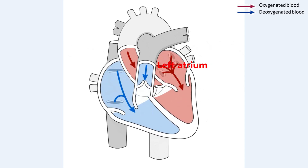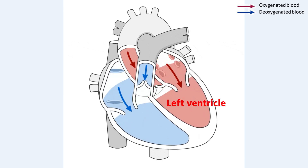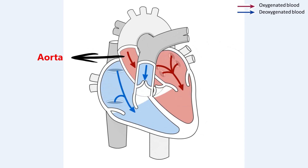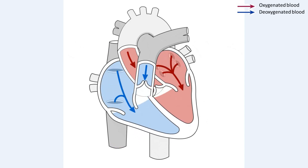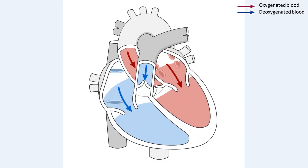This oxygen-rich oxygenated blood then travels back to the heart, entering the left atrium through the pulmonary veins. When the left atrium contracts, it pushes the blood into the left ventricle, which has the thickest muscular wall because it must pump blood under high pressure to all parts of the body. The left ventricle contracts forcefully, sending oxygenated blood through the aorta — the largest artery — and from there into smaller arteries that carry blood to every organ and tissue. The deoxygenated blood is then collected by veins, which carry it back to the heart at the right atrium, and this cycle repeats continuously.